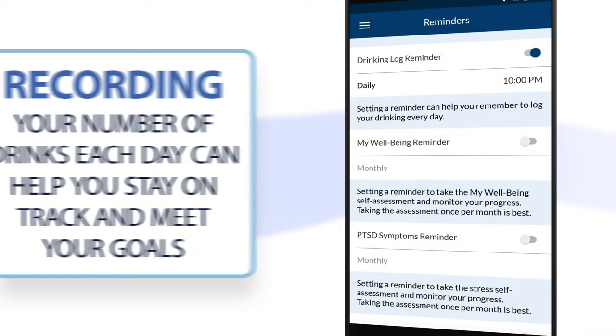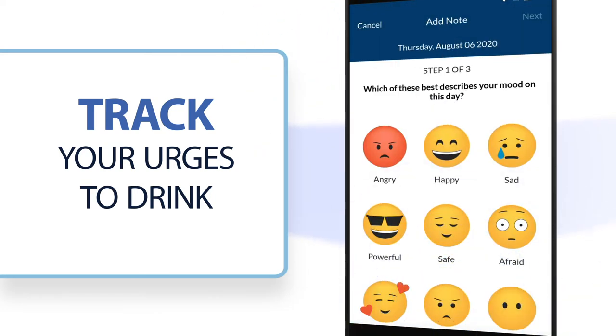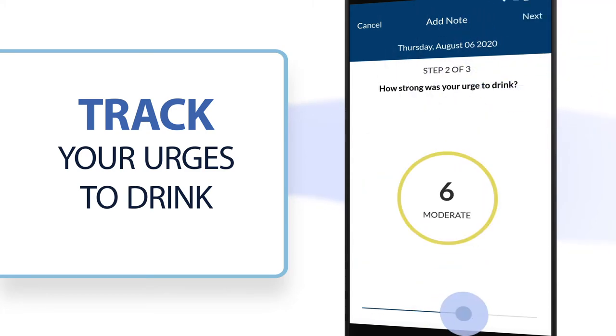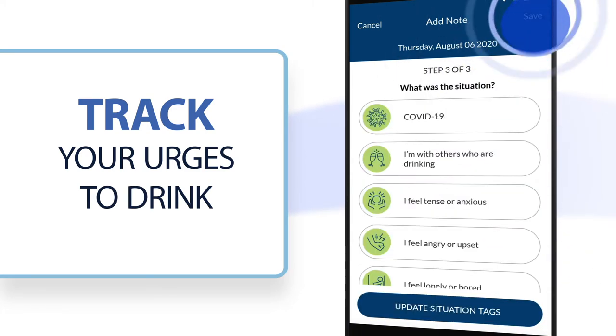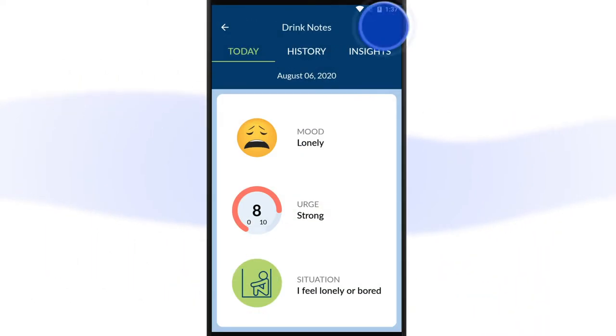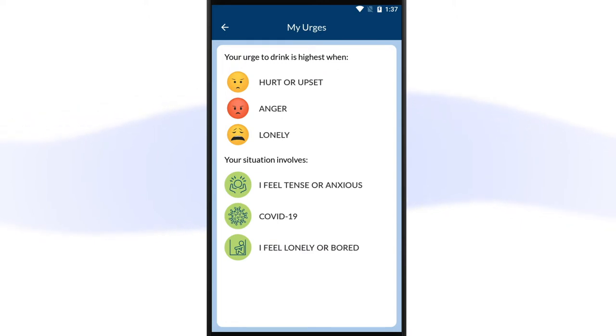Use drink notes to keep track of your urges to drink. Record information about your mood and the strength of your urge, as well as the situation you were in when you had the urge. The app will use this information to give you insights about how your urges to drink, your mood, and your situations impact your drinking behavior.